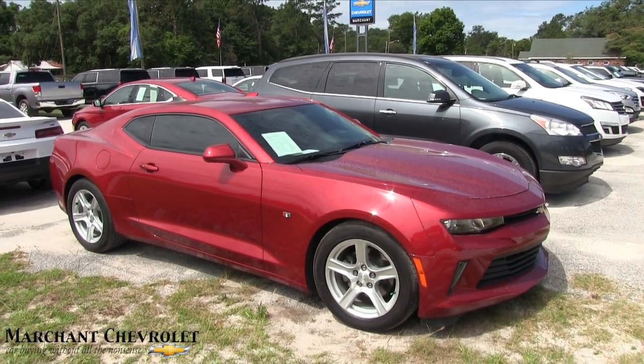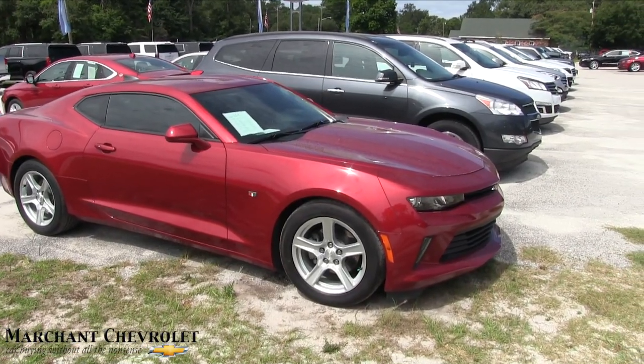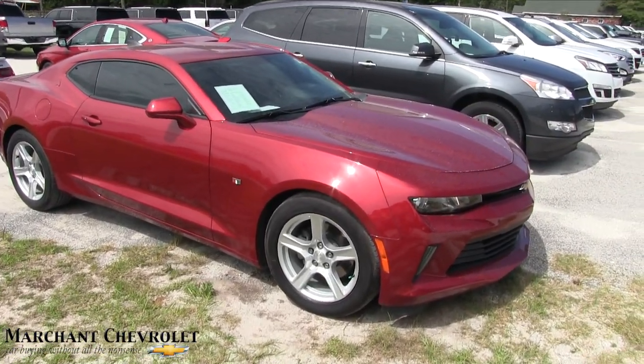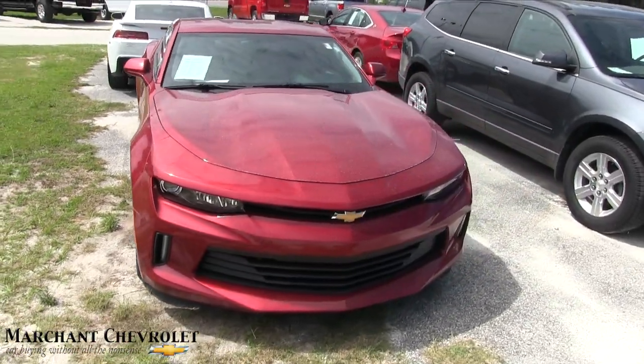Hey everybody, welcome to Marchant Chevrolet. I'm Chad with Charleston Car Videos. Today we're going to be looking at the 2016 Chevy Camaro LT V6, a pre-owned vehicle for sale. We'll go around this vehicle and check out the current condition on it.